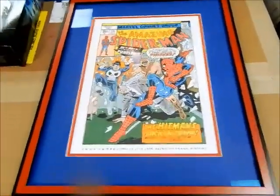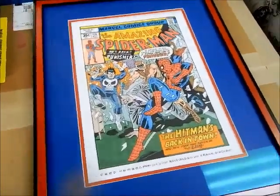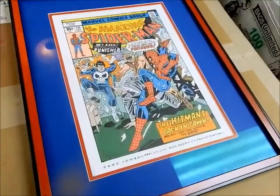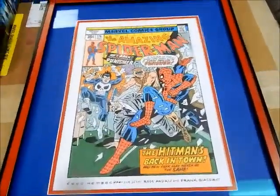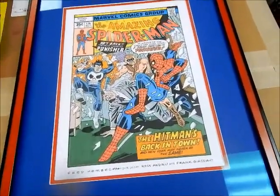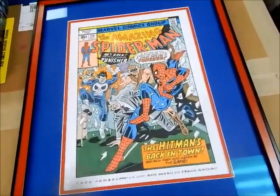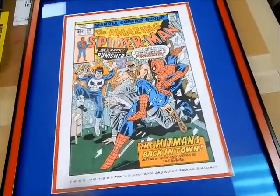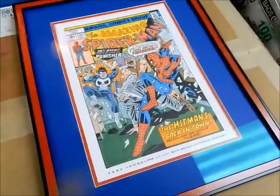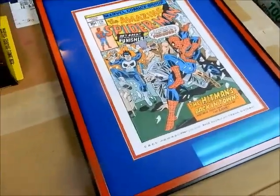Real quick side note: a customer brought in an original piece by Fred Hembeck — a cover recreation of Amazing Spider-Man 174. I don't have an original 174 to compare it to, but take my word for it, this thing is spot-on and so cool. It's my life's mission next year to get a Fred Hembeck piece myself. This video is not even gonna do it justice, but it is very, very cool. Thanks for bringing it in, Jim — and thanks for watching.